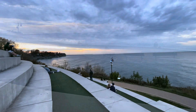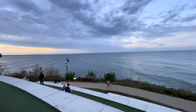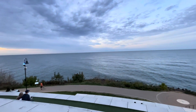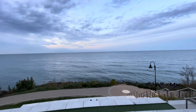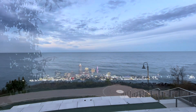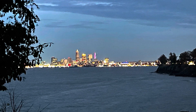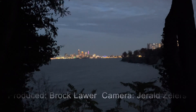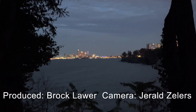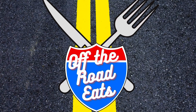Make sure to like, comment, share, and hit that subscribe button for more Off The Road Eats videos. I'm Brock, and remember, sometimes the best rack is the one on your plate. I'll see you next time!